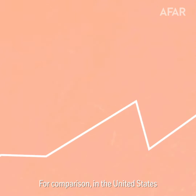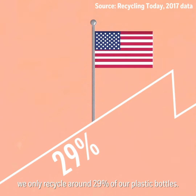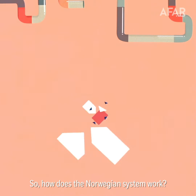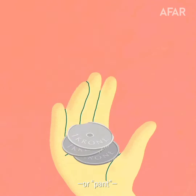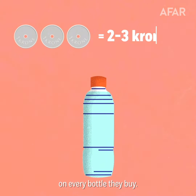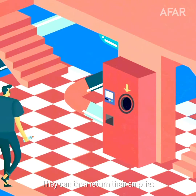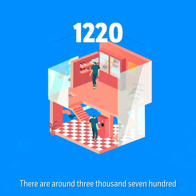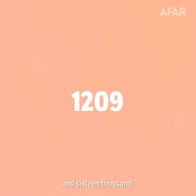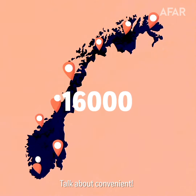For comparison, in the United States, we only recycle around 29% of our plastic bottles. So how does the Norwegian system work? Consumers pay a small deposit, or pant, of 2-3 krona on every bottle they buy — about 20-30 cents. They can then return their empties to a reverse vending machine for an instant refund. There are around 3,700 reverse vending machines and 16,000 additional collection points across the country. Talk about convenient!